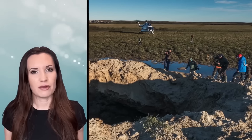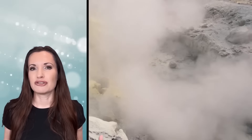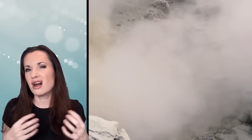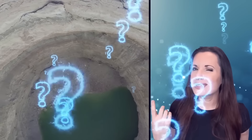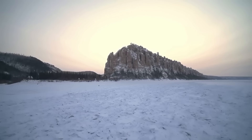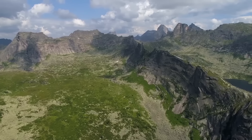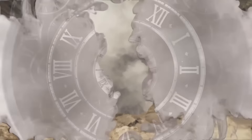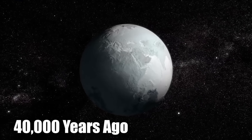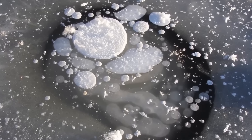But the lake-drying theory doesn't account for the variety of geological locations where these holes are found, many of which were never covered by lakes. The idea of natural gas accumulating within the permafrost also doesn't explain why these craters are only found in northern Russia. More than 40,000 years ago, the ground in Siberia froze over, trapping ancient marine sediments loaded with methane gas. Over time, that trapped gas turned into huge reserves of natural gas.